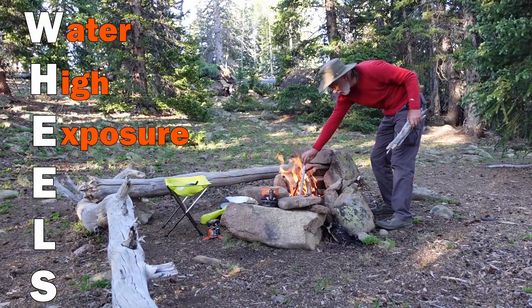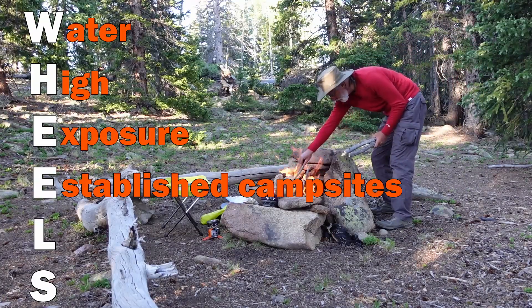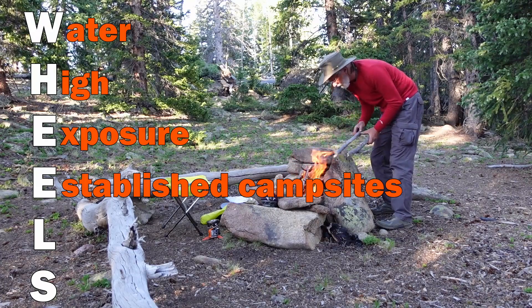The next E in our acronym stands for established campsites. I really think this is probably the best practice, and certainly if you're just starting out it's going to be the easiest thing to find. Just look for an established campsite, but make sure it meets all the criteria — all the negative things to avoid, plus all the positive things in our WHEELS acronym. I still really want a better acronym — somebody help me.